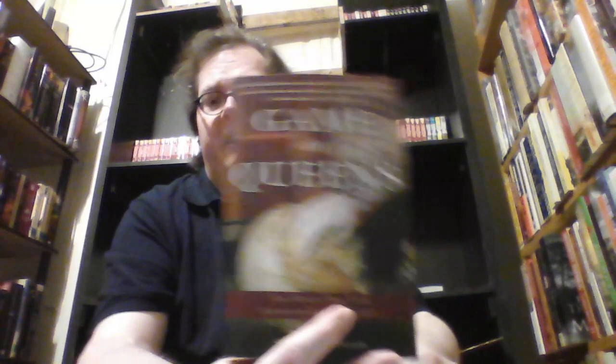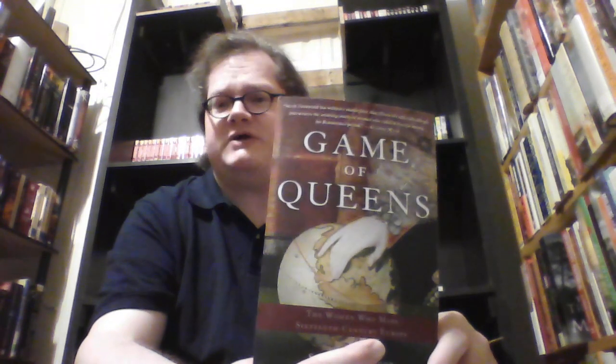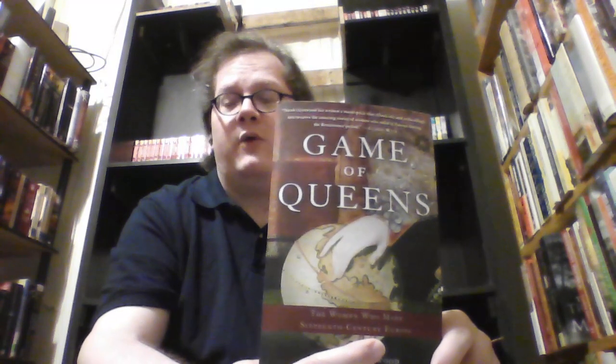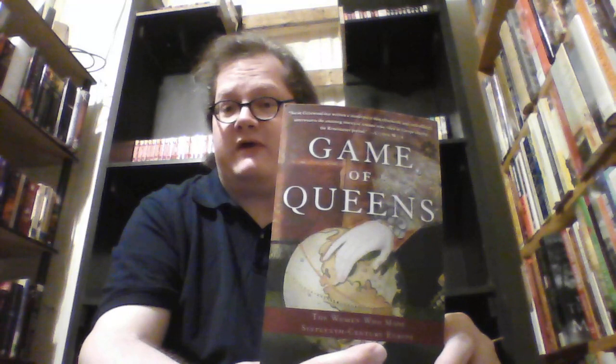A book that I have some unfinished business with is Game of Queens: The Women Who Made 16th Century Europe by Sarah Gristwood. This is a short history of the 16th century, particularly the early 16th century, focusing on women who were in positions of power as either regents, governors, or in a few cases queens regnant. I thought the writing style was a bit unimpressive, but I might come back to it because it is a fascinating subject — although perhaps another book might have better writing.